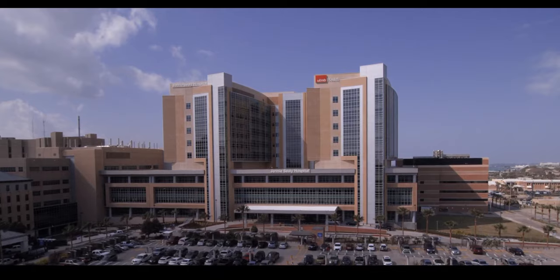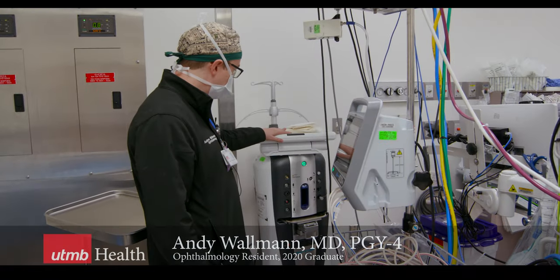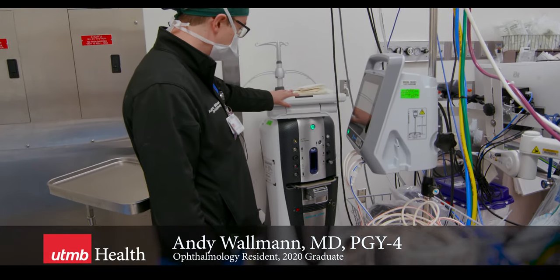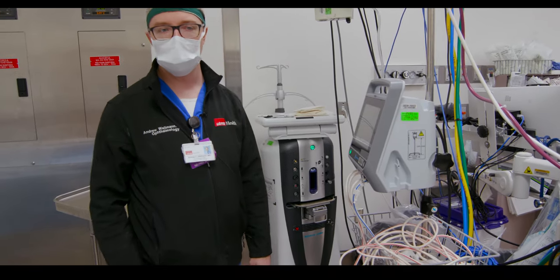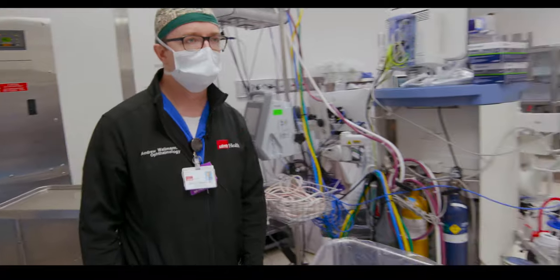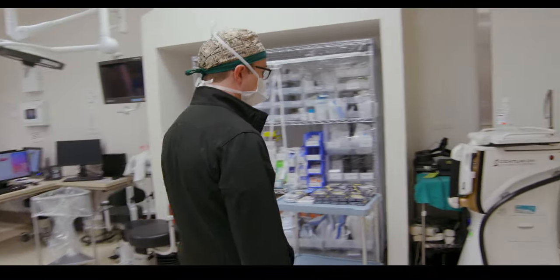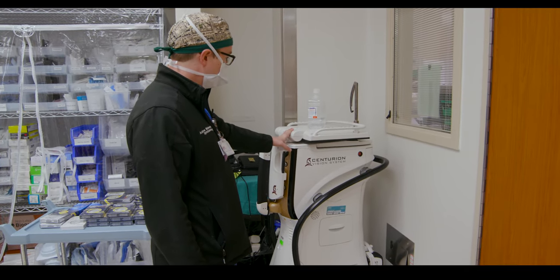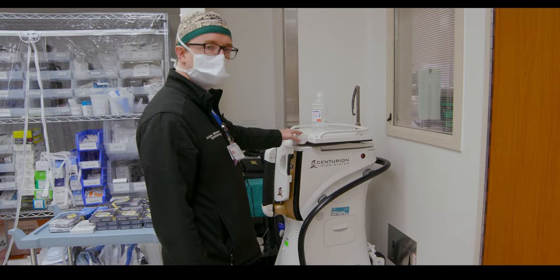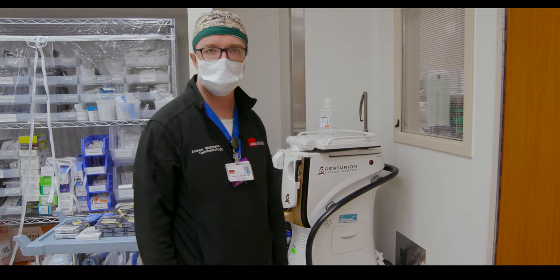We are in the main hallway of Jenny Seeley right now. Our operating rooms are just through this door here. This is one of our phaco machines — the Bausch & Lomb Stellaris Elite. We also have the Centurion over here. Our retina faculty like to use the Stellaris, while for our phaco cases we tend to use the Centurion a bit more, though you can use the Stellaris as well if that's what you're interested in.